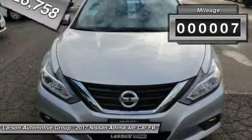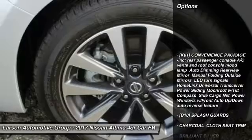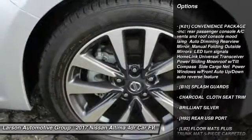This vehicle has less than 100 miles. Here are some of this vehicle's great options: traction control, remote engine start, stability control.